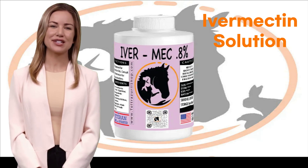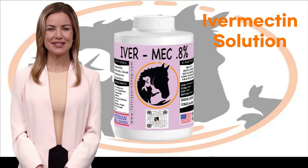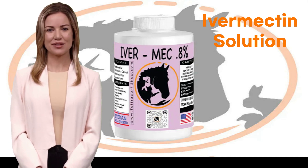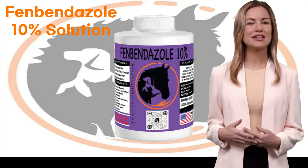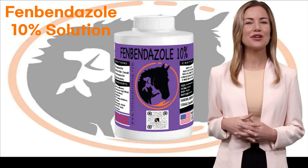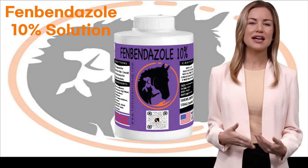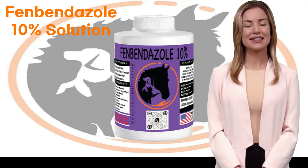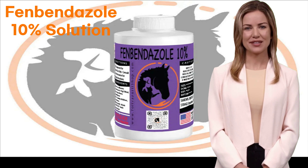Physical Signs of Parasitic Infections. One of the most visible indicators of a parasitic infection is changes in your pet's physical appearance. Look out for symptoms such as unexplained weight loss, a lackluster coat, and alterations in their body condition. At Toltrazeroshop, we understand your concerns and offer a range of effective products tailored to your pet's needs. For instance, our Fenben 10% Liquid Dewormer is specially formulated to combat parasites, ensuring your pet regains their vitality.